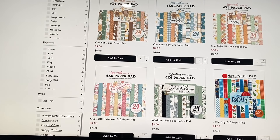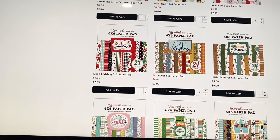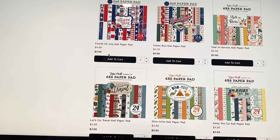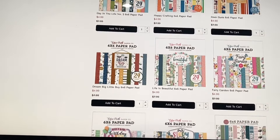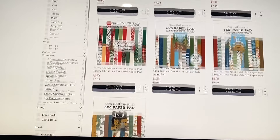They also have six-by-six paper pads at four dollars each or three for ten dollars. They've got baby ones — neutral, boy, and girl — Wedding Bells, Be Happy, and Little Ladybug in the six-by-six, and I believe the Little Ladybug 12x12 is in there too. I looked through this already trying to find the Winnie the Pooh collection, which isn't in this sale unfortunately, but maybe next time.